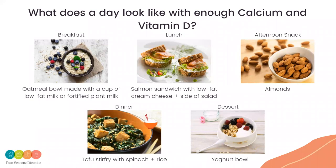So what does a day look like with bone health in mind? For breakfast, you might have oatmeal with a glass of milk or a fortified plant-based milk. For lunch, a canned salmon sandwich with cream cheese and a side salad. As an afternoon snack, a few almonds. For dinner, a tofu stir fry with spinach and rice if you enjoy tofu or want to give it a go. And for dessert, a yoghurt is a great source of calcium for your bones.